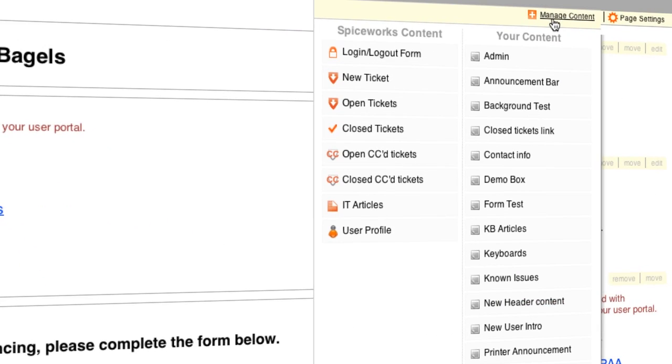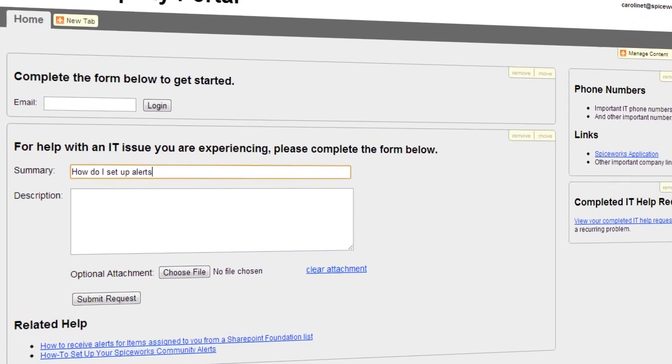They can view and update their requests and even get answers to FAQs through our knowledge base integration. Looks like I just got a ticket — can't send email through Outlook. The ticket she submitted through Outlook. I'll deal with you later.